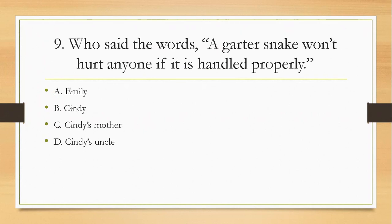Question nine: who said the words, 'A gutter snake won't hurt anyone if it is handled properly'? Could it be A, Emily; B, Cindy; C, Cindy's mother; or D, Cindy's uncle? The right answer is D — Cindy's uncle.